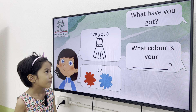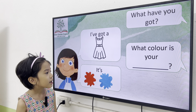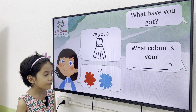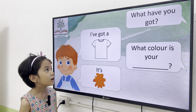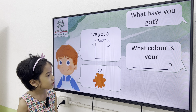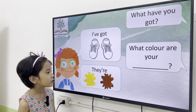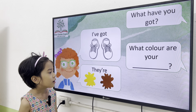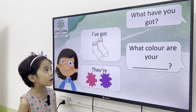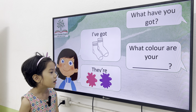What have you got, Elsa? I want a dress. What color is your dress? It's red and blue. Okay, Gary, next one. What have you got? I want a t-shirt. What color is your t-shirt? It's orange. What have you got? I've got shoes. What color are your shoes? They are yellow and brown. Okay, and what have you got? I've got socks. What color are your socks? They are pink and purple.